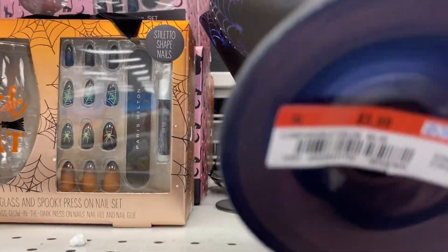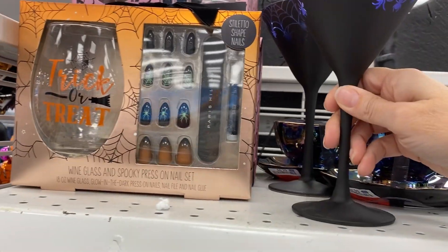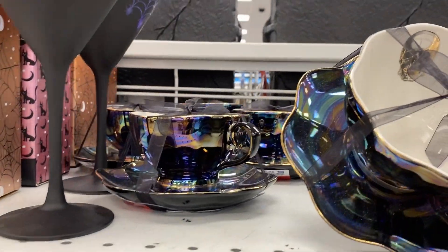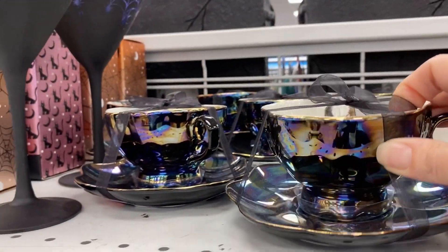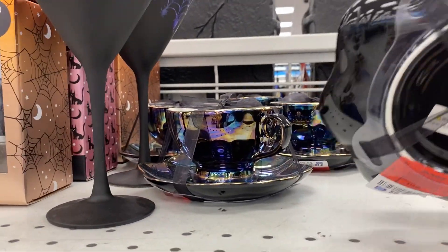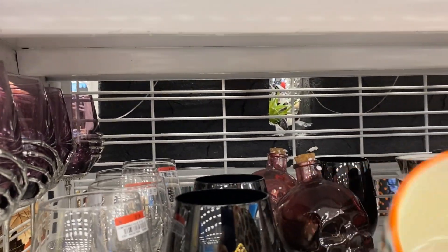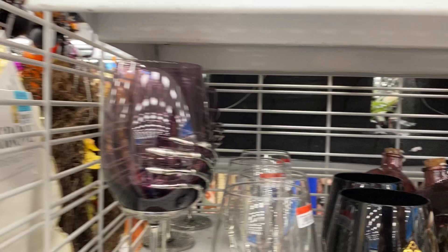And there's a champagne — I'm sorry, a martini glass. That's pretty cute. I just couldn't stop looking at the oil slick mugs with the little skulls and different emblems inside the cup. I thought that was really cute.